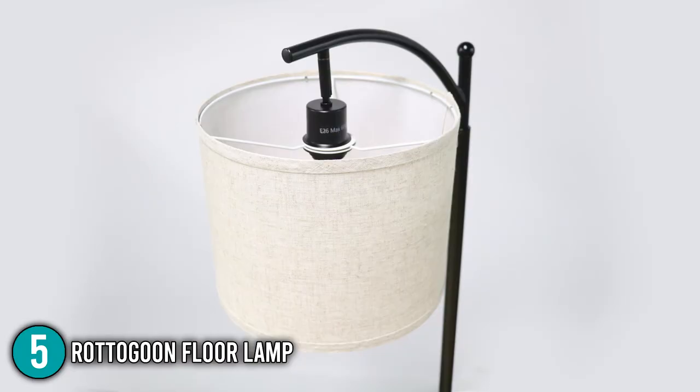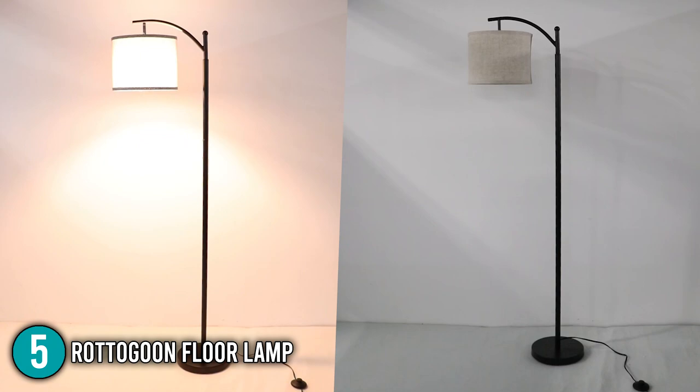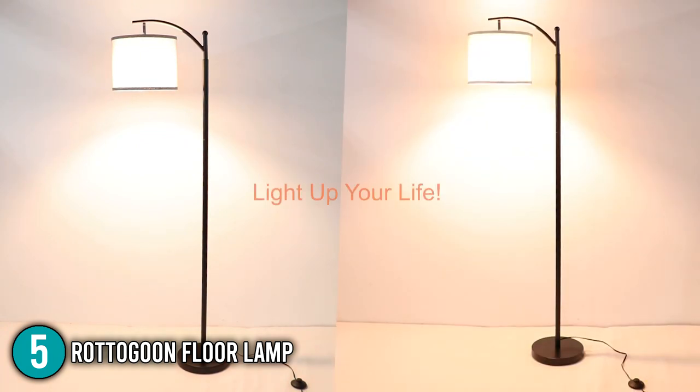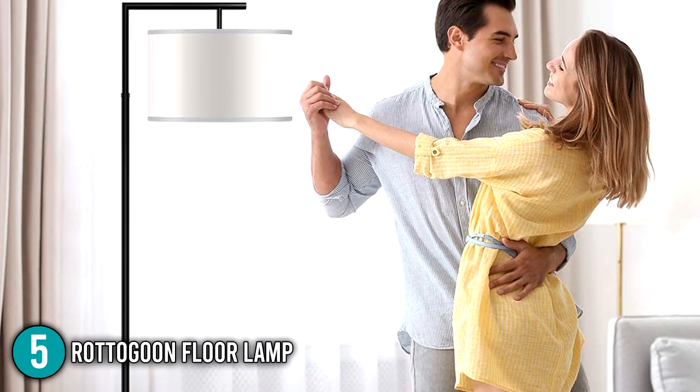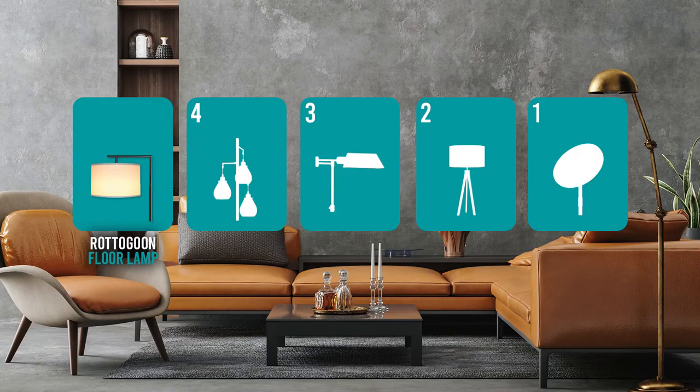Overall, this floor lamp is easy on the eyes, a great energy saver, and is convenient to use anywhere inside the house. For that reason, the Rotogoon Floor Lamp has rightly earned the number 5 spot on our list.